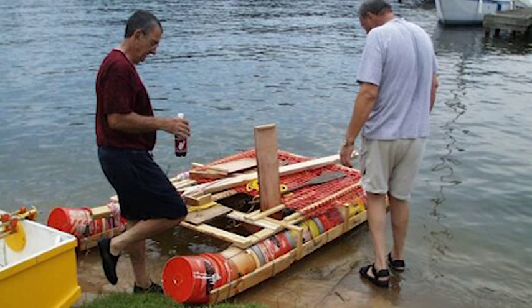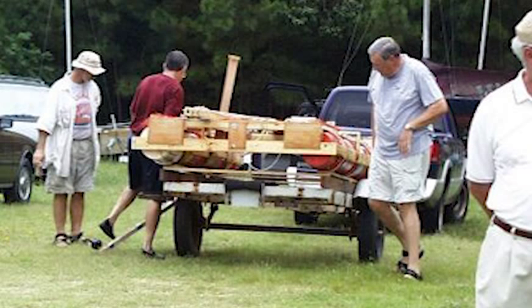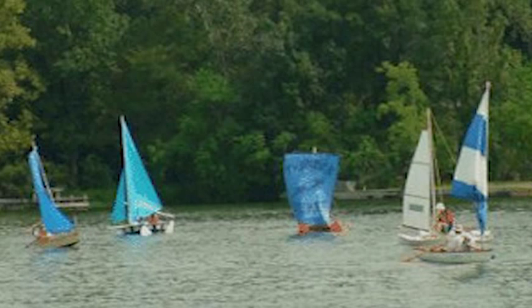The Thunderbucket is a famous bucket-based sailboat. It was entered into the sub-$50 sailboat race in Texas. It didn't win the race, but it did win my heart. After its embarrassing loss,